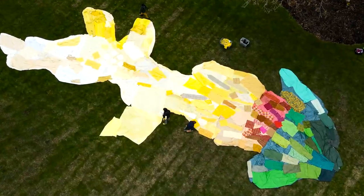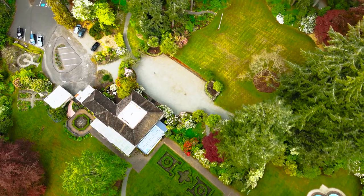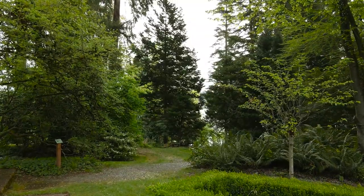Welcome to Lakewold Gardens, where we're excited to be a part of the With Nature project. My name is Maya. I'm a horticulturalist here and I'm part of the team that takes care of Lakewold Gardens' 10 acres on the shores of Gravely Lake here in Western Washington.